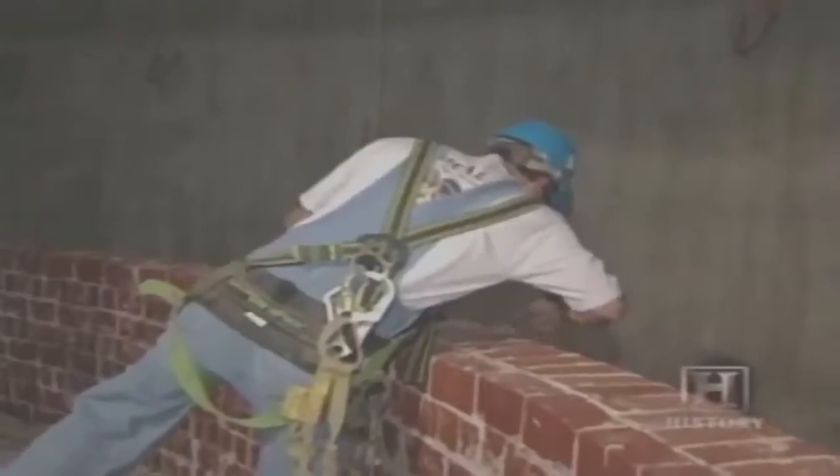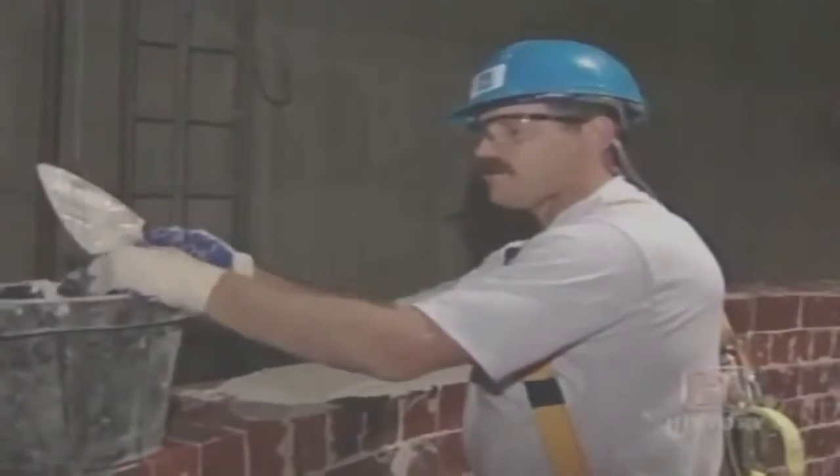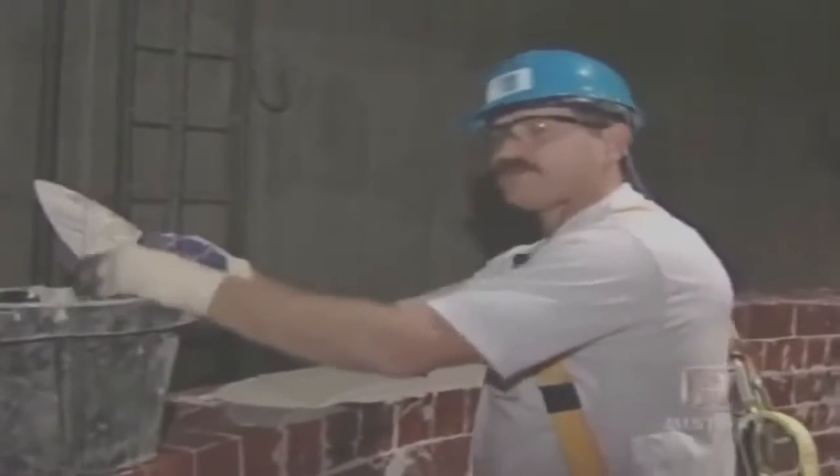I probably will have laid about 70 or 80,000 bricks by the end of this project. It'll be a memory that will go on forever. Every time I drive by, I say, yeah, I was part of that project.